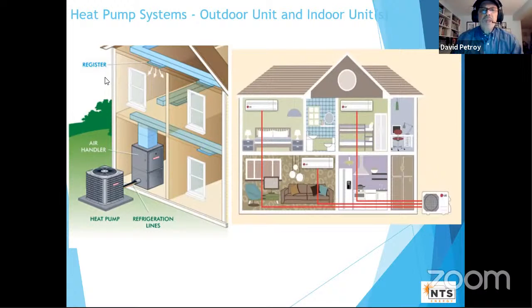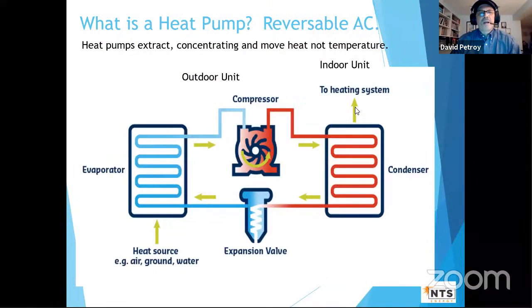Heat pumps have an indoor section and an outdoor section. On the left, the outdoor unit looks a lot like an air conditioner, and two refrigerant line sets connect to an indoor unit called an air handler, which connects into a duct system — these are ducted or whole-house heat pump systems. The other option is mini splits or ductless, where one outdoor unit connects via two refrigerant lines to multiple indoor units.